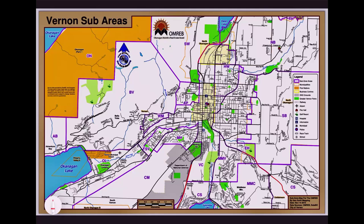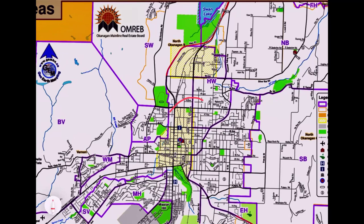This map has been produced by the Okanagan Mainline Real Estate Board and it sets out all the sub zones. When you're looking online for different areas to live in, these correspond with what you're looking at in the real estate listings. First of all I'm just going to point out the business centre here in yellow — that's considered our business centre. Right here is Main Street Vernon, 30th Avenue, Barnard Avenue, and this is the highway coming in from Kelowna.